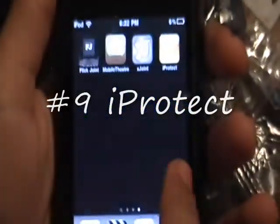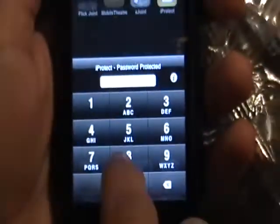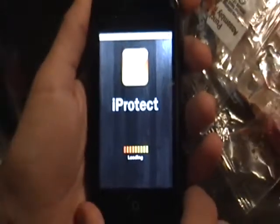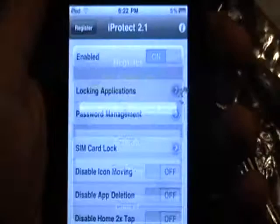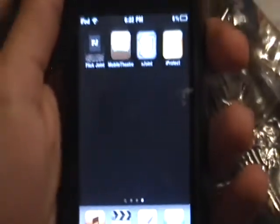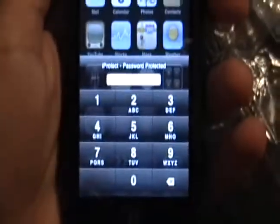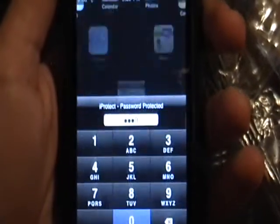Number nine is iProtect. It's actually like a second line of defense — it asks for a password if you want to access an app. So if you want to keep your mail app or your texts private, you set up this app and it'll ask for a password. That way, if you leave your iPod unlocked, no one can access it. It's a pretty cool app to keep away nosy people.